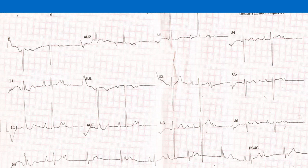ECG shows complete heart block and right ventricular hypertrophy. There is significant variation in the PP interval from 720 to 960 ms, indicating exaggerated sinus arrhythmia. The RR interval is rather fixed at around 1120 ms, and the PR interval is varying, overall indicating complete heart block.